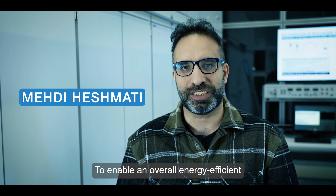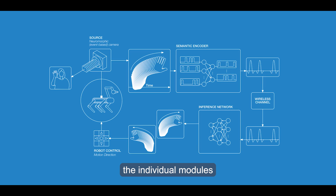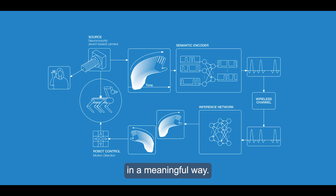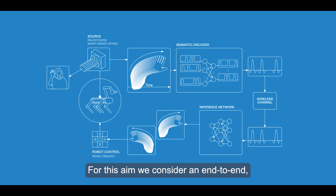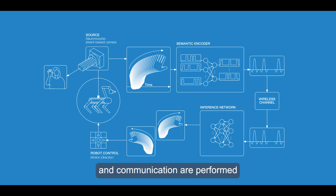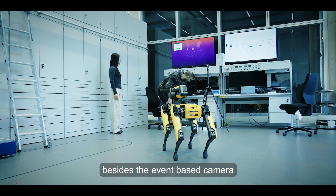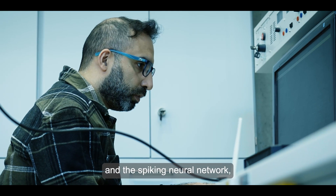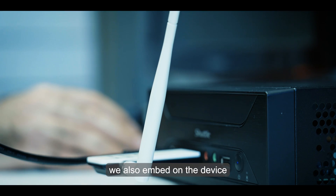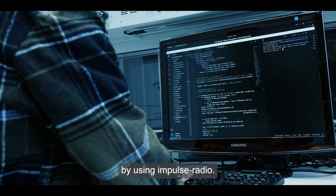To enable an overall energy efficient and low latency operation, it is important to integrate the individual modules in a meaningful way. For this aim, we consider an end-to-end all-spike architecture, where both the processing and communications are performed in the spiking domain. In this architecture, beside the event-based camera and the spiking neural network, we also embed on the device a communication module performing over-the-air transmission by using impulse radio.